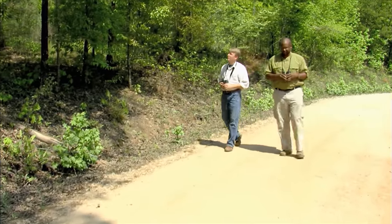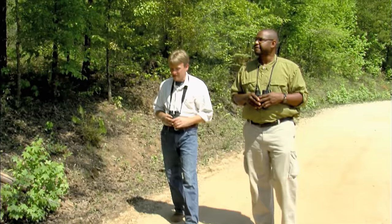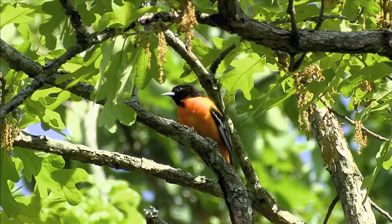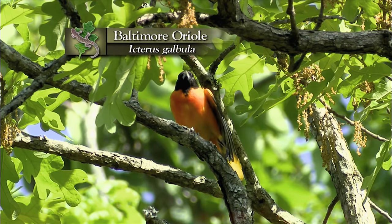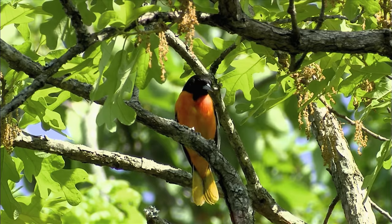Now we're out of that forest, sitting on the forest edge — and we've got totally new bird species. The one I saw here the other day is still sitting right in that tree: a Baltimore oriole. It must be on territory here. What a beautiful bird — probably my favorite in this area. He's just sitting there preening and singing, those kind of slurred whistles and chattering.